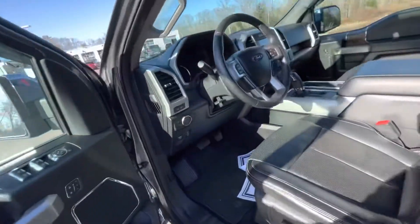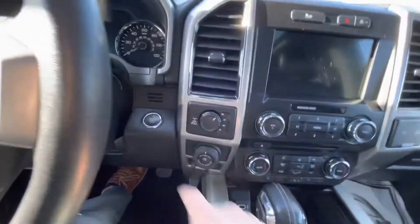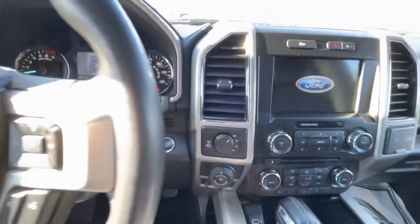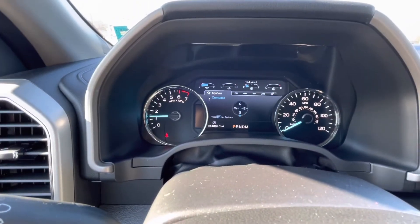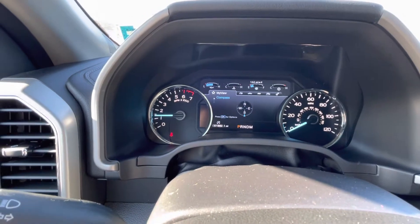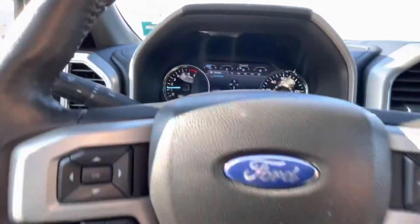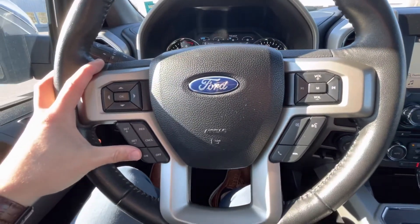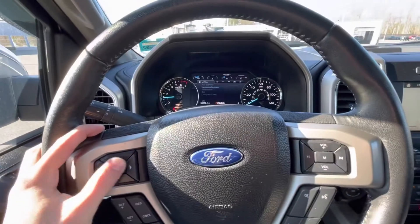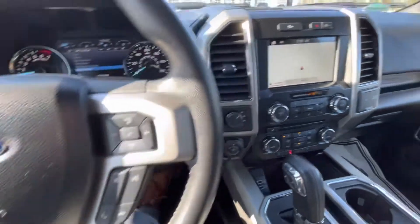Let's hop in the driver's side and start her up — foot on the brake, push to start. The Lariat has just under 52,000 miles on it but it drives like a dream. You have controls for cruise control, your gauge cluster, volume controls, and phone controls on the steering wheel — pretty simple stuff.